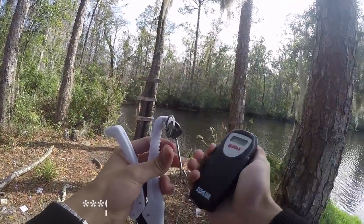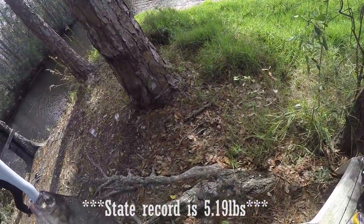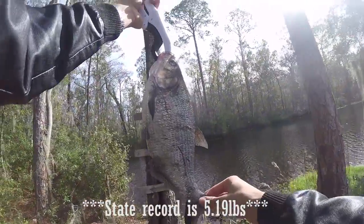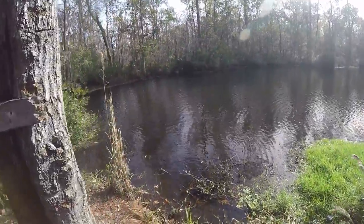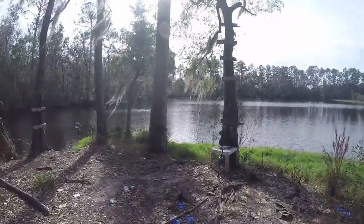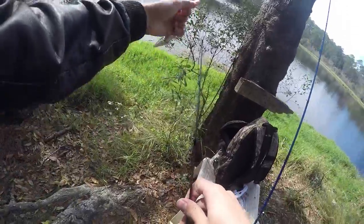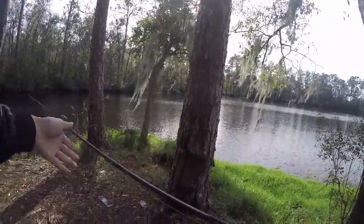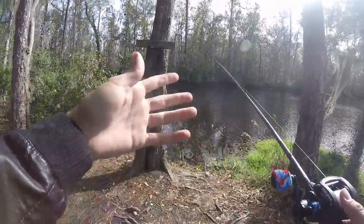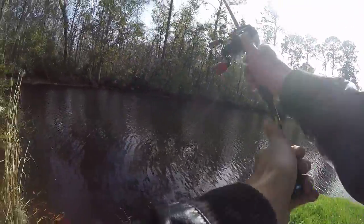Two pounds on the dot, whatever it is. No idea what that is, but it's interesting and it's slimy too. There was no teeth in that fish whatsoever to speak of. So I'm going to assume that was some kind of bait fish that they have in here. That actually helps me quite a bit because now I know what I need to throw in here to try to get a reaction — something shiny, obviously.